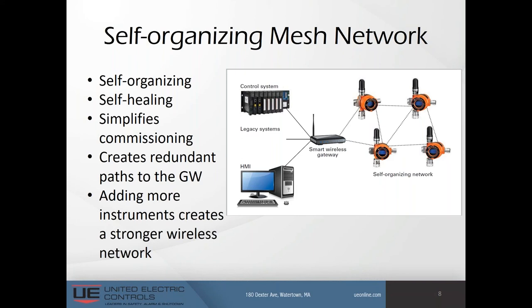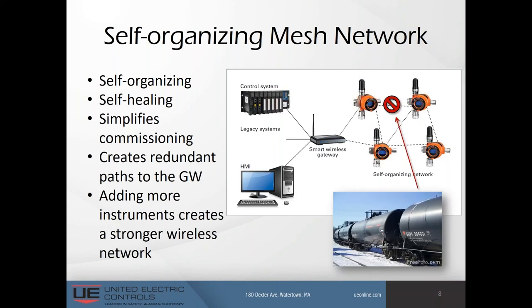I show a rail car in the diagram as an example of what can happen in an existing network that's already operating when something has changed. In this case, a rail car has passed between two instruments trying to communicate. The beauty of a mesh network is it would heal itself, rerouting communications to other neighbors and reestablishing that communication — all automatically, all without any intervention by the operators.